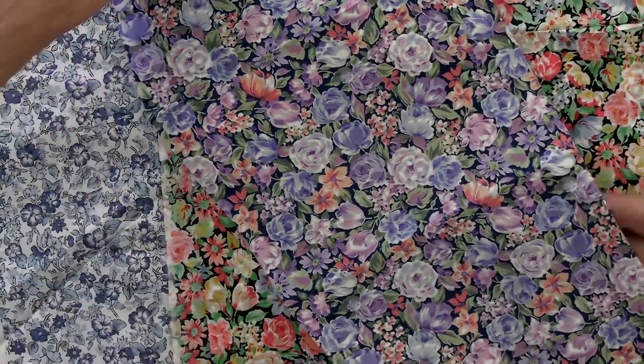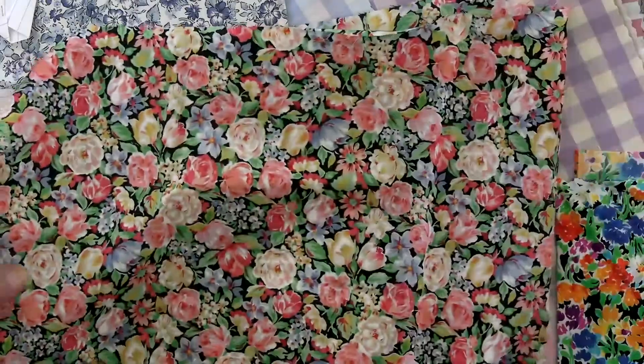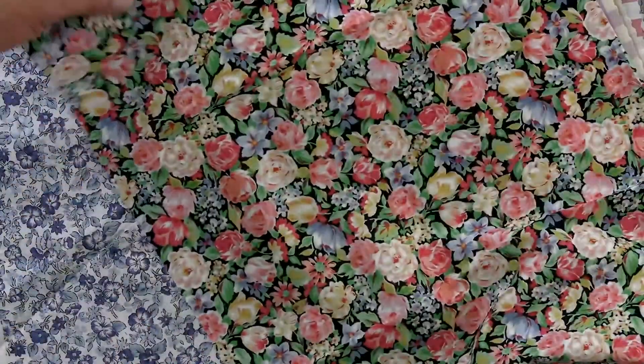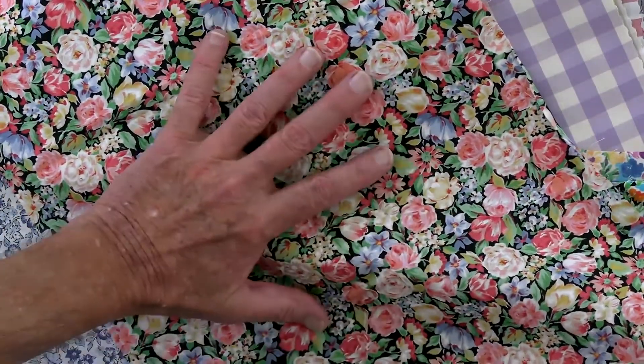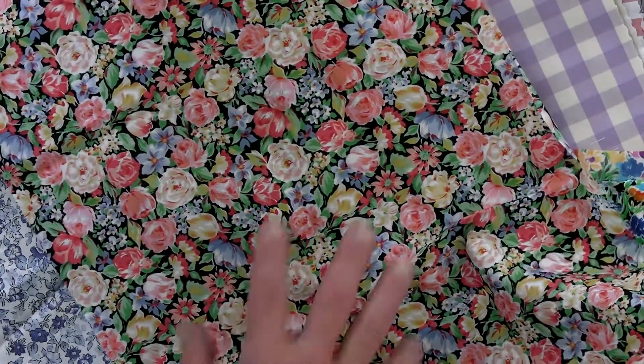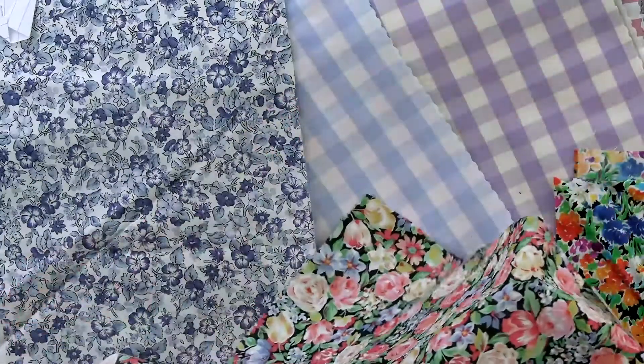We'll do an overhead shot so you can see everything. If we haven't ordered some of these we will, and if you want a specific number, call us and we'll get it for you. This one comes in two different designs — one with blues and purples, and one with different colors. These are just rough samples because the fabric literally just came in, so it's not on a header yet. It's all numbered, and this one is number six.